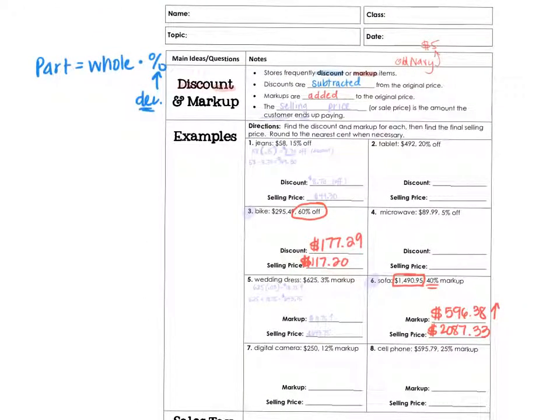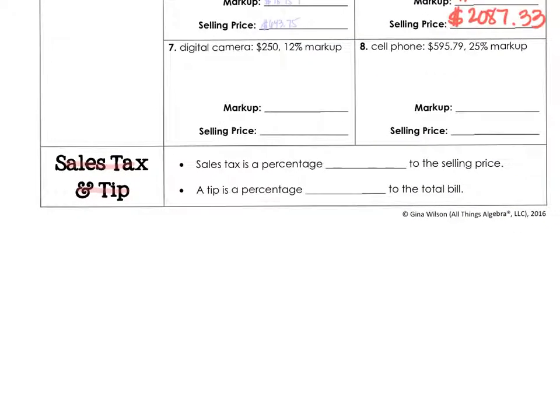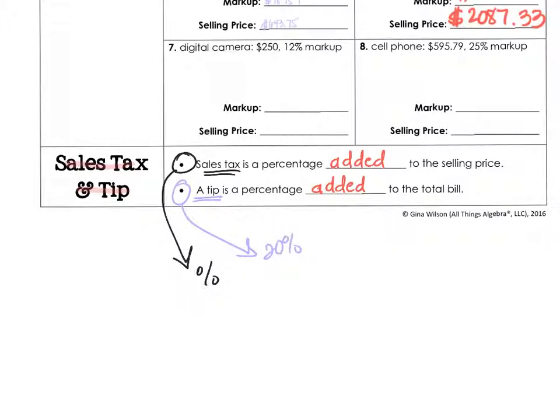Now let's talk about sales tax and tip. Sales tax and tips are both percentages added to the selling price and total bill. Sales tax is a percentage added to your total — so if something is $9.99, you'll end up paying a little more. Tip is a percentage for a service, like waiters and hairdressers. If a waiter gets a 20% tip, you calculate 20% of your bill and add it to the total.